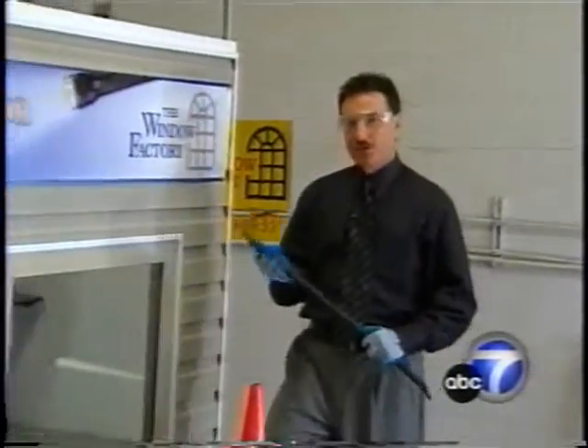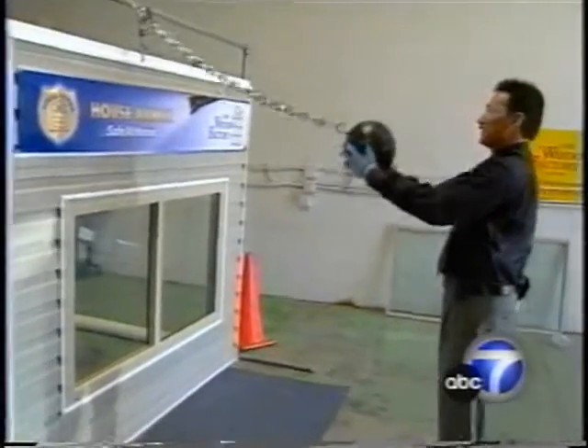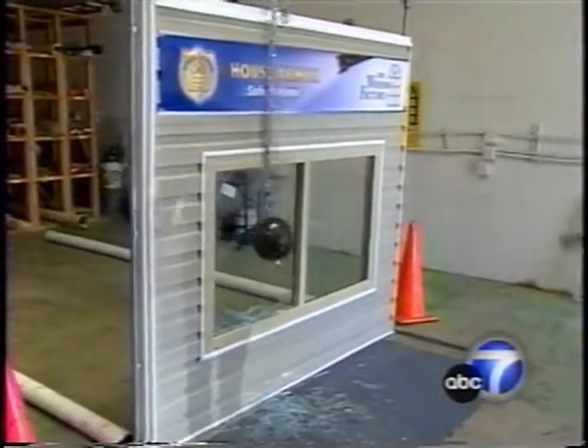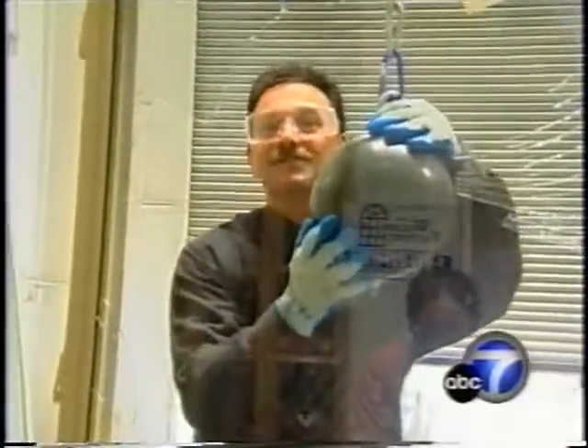All right, we're going to put this house armor window to the test. I've got a crowbar here, and I've got a bowling ball. Let's see what happens. As expected, the outside glass did break, but the house armor glass is still intact.